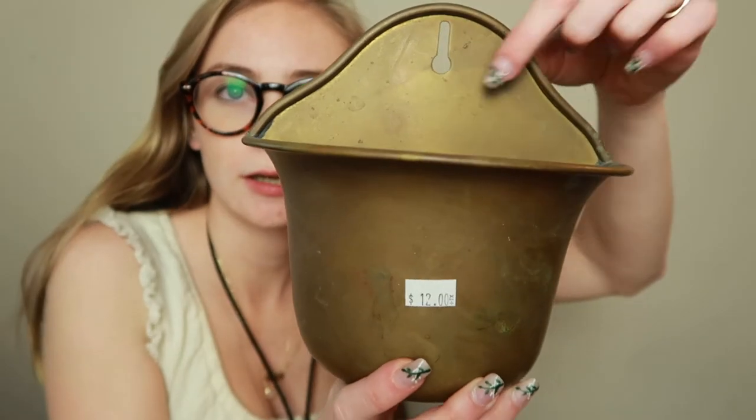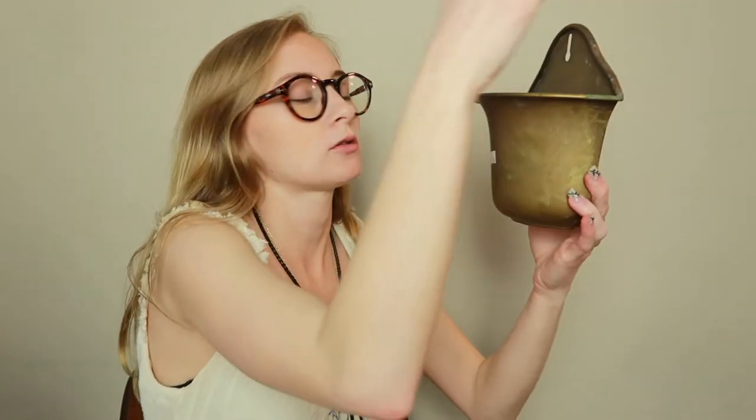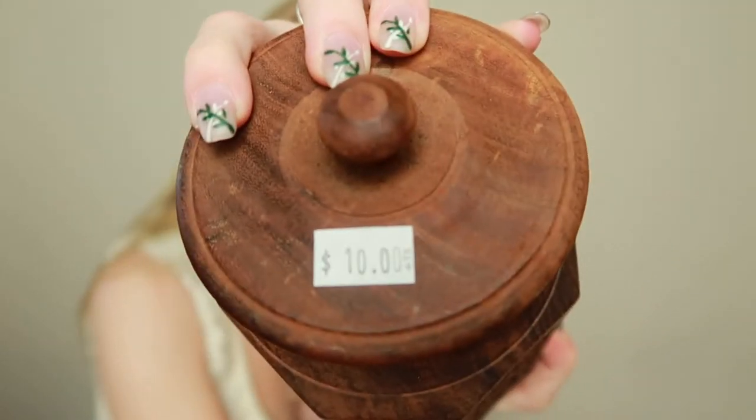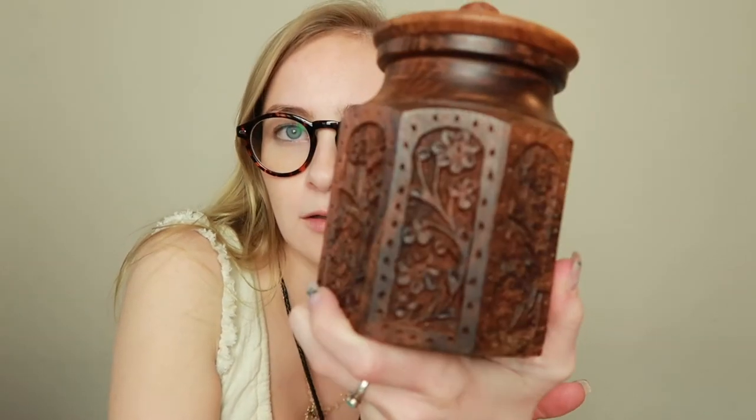Next I got this brass planter. It has a little thing you can hang it on. This was labeled $12 but 50% off, so I got it for $6. I think I might hang it by the entryway and put a little plant in it. Next I have this wood carved jar. This one was labeled $10, got it for $5. It has a pretty good seal on it. I'm not sure what I'm going to put in this yet — maybe matches for my candle and plant setup in the living room.